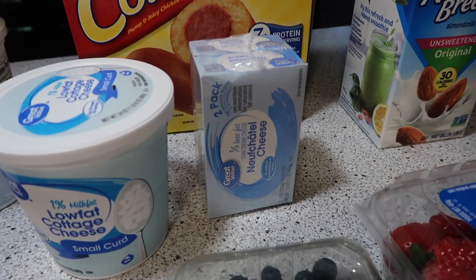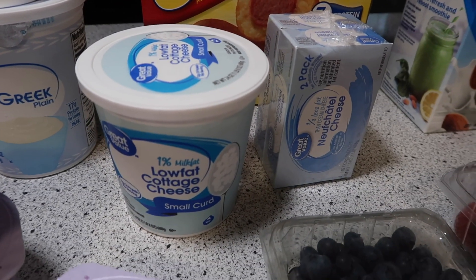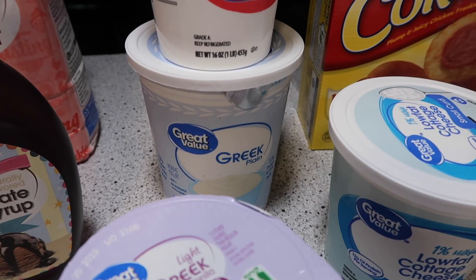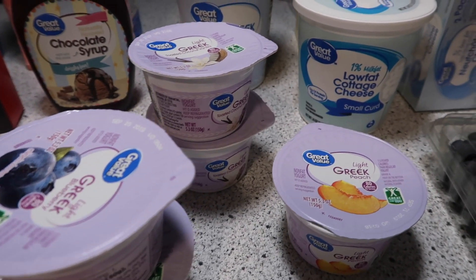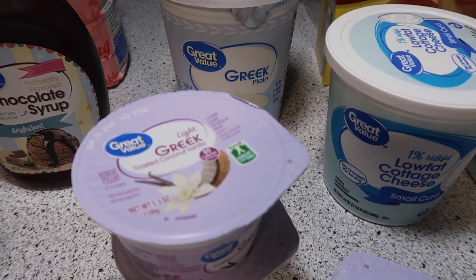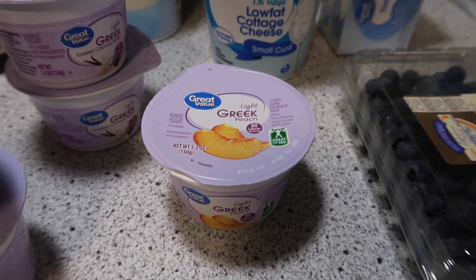We have two blocks of low-fat cream cheese, a cottage cheese, a sour cream, a big tub of Greek yogurt, and then some smaller little cups of yogurt — two blueberry, two of the toasted vanilla coconut, and one peach.